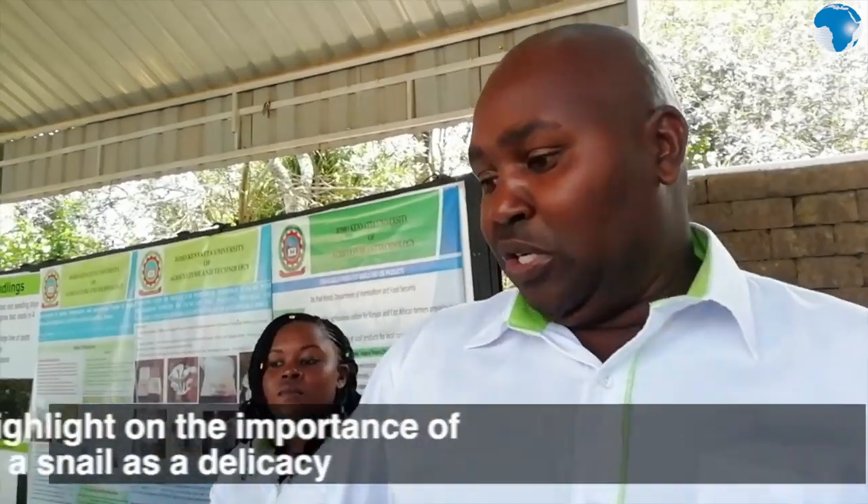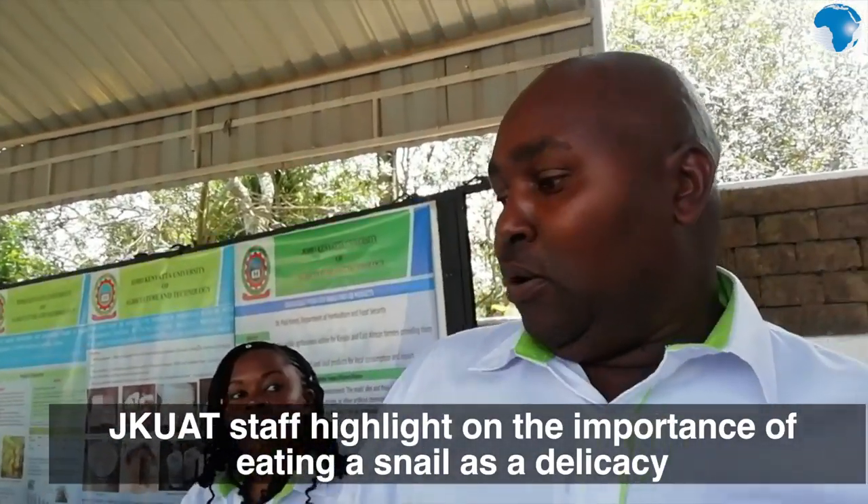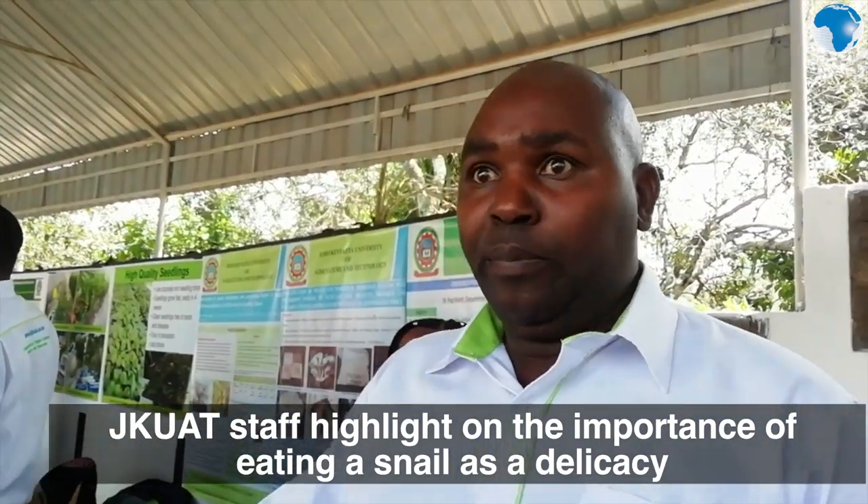My name is Paul, and she's a student to me, and we are promoting use and utilization of snails and their products. Now, for you to be allowed to do this, you need a permit.